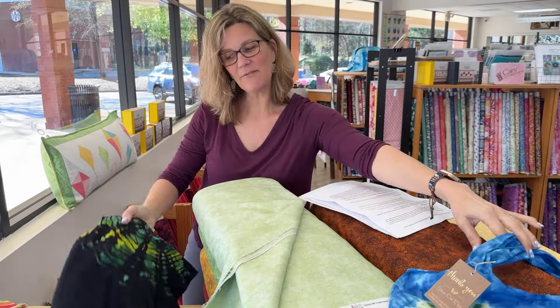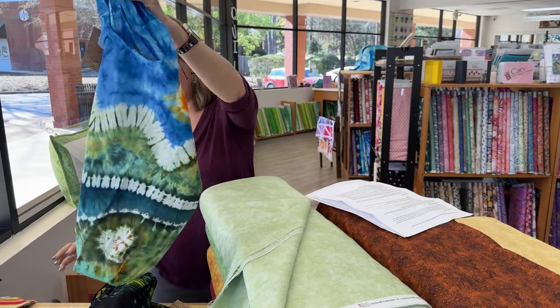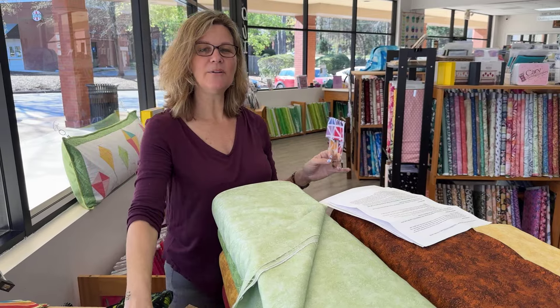We are excited to have Green Dot Dyes here. The oven mitts and towels are her giveaways. In order to be entered to win a giveaway, all you have to do is comment where you're seeing our video — Facebook, YouTube, or Instagram.